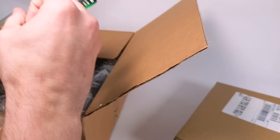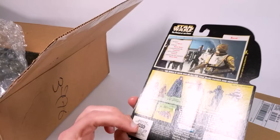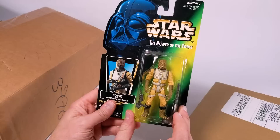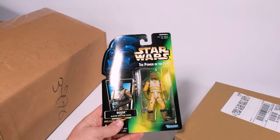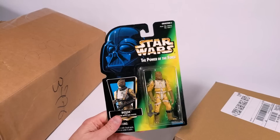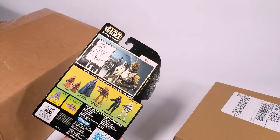Inside we have a carded Power of the Force 2 Bosk figure — love this figure, still love this figure. This one still holds up. I remember getting this figure when it originally came out. This was just such a magical time to be collecting. Star Wars was still fun and exciting for me. I still like Star Wars — I just watched the most recent episode of Bad Batch the other day, and I still collect lots of Boba Fetts and Mandalorians.